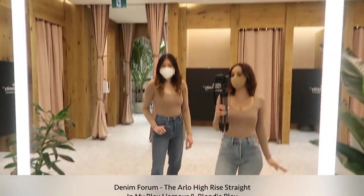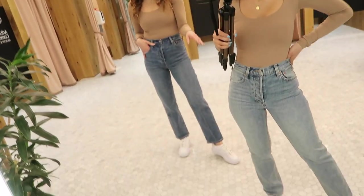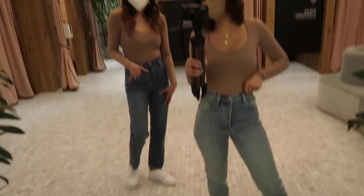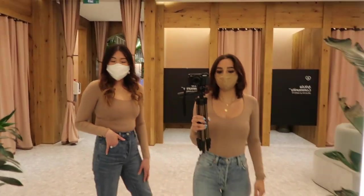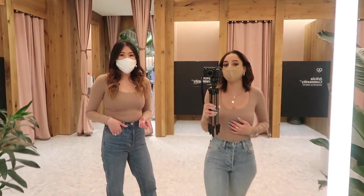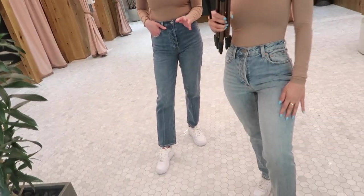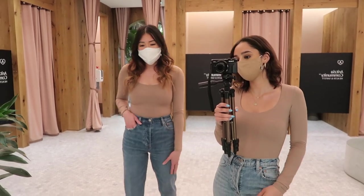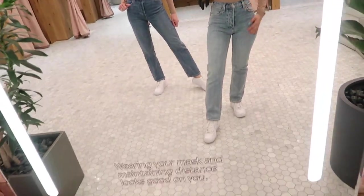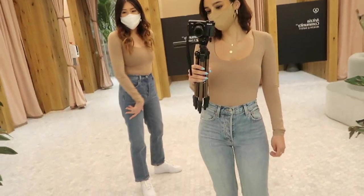Fourth outfit — we're wearing the Arlo High-Rise Straights in the 28-inch length. Donna has on the color Blondie Bleu and I have My Bleu L'Amour, which is just a shade darker. All denim form jeans are made with organic cotton, meaning they're sustainably sourced — no pesticides are used, so it's super safe for the environment and for the farmers that pick the cotton. They're super flattering; I like how they're tapered from the bottom, so it's like your perfect straight-leg dress.